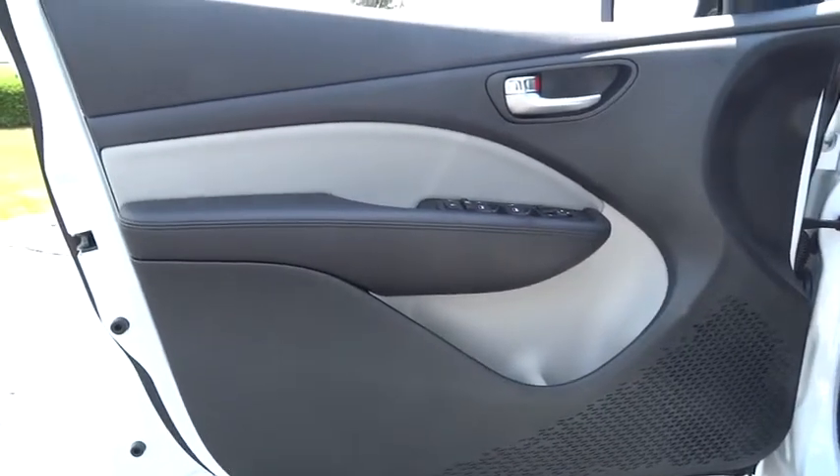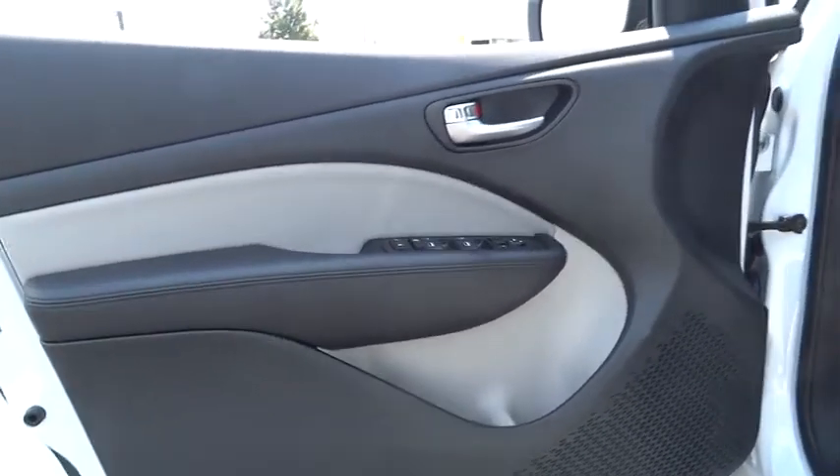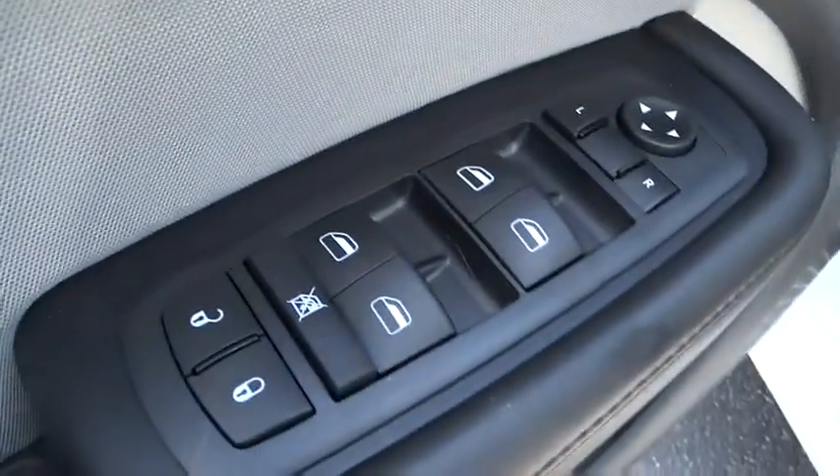Keyless entry, cruise control, AM-FM stereo radio, FWD, rear defrost, MP3 player, trip computer, CD player, child safety locks.